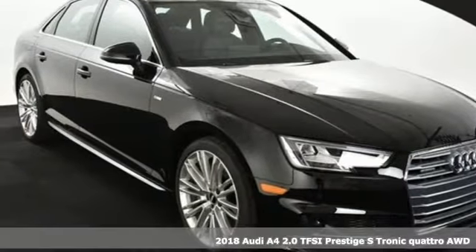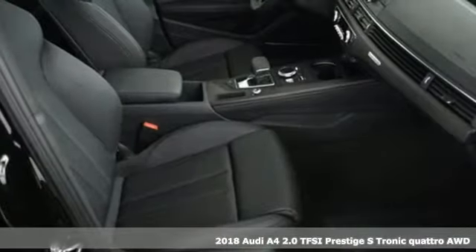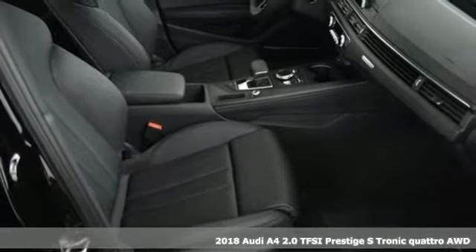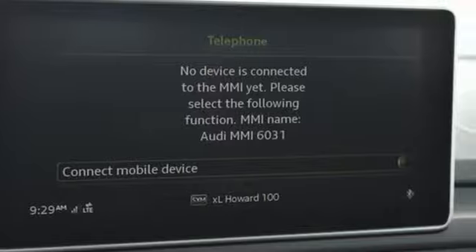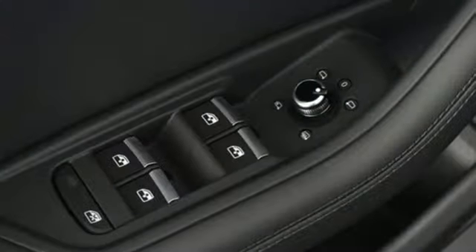Here's a 2018 Audi A4. Brains and brawn take center stage in this unforgettable A4. The power easily impresses, as do the clean, brilliant contours and handsome design details.